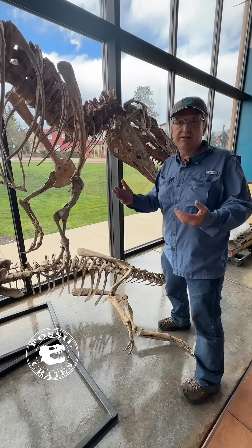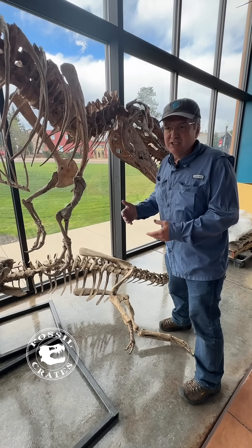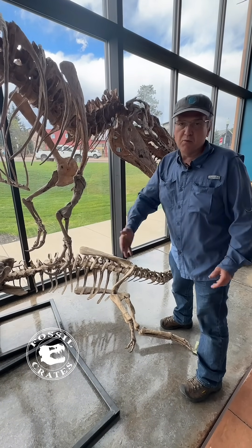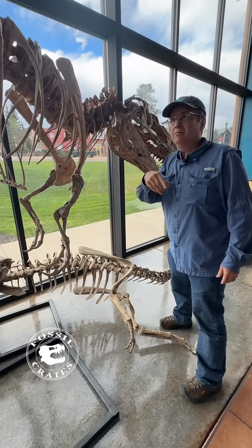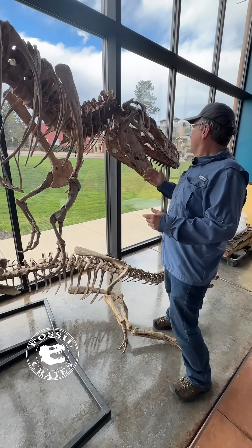This is modeled after Dryptosaurus, another Tyrannosauroid with longer than average arms for Tyrannosaurus but still very short limbs with two digits. Dryptosaurus has a third metacarpal that would not have been visible, so we know it has two fingers.